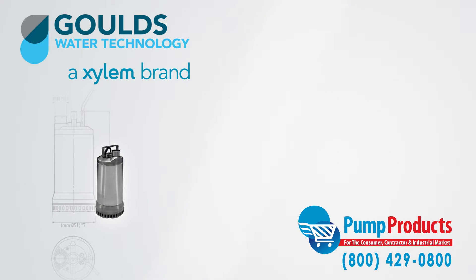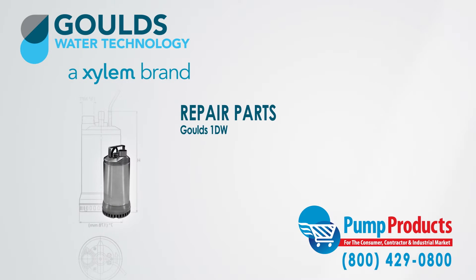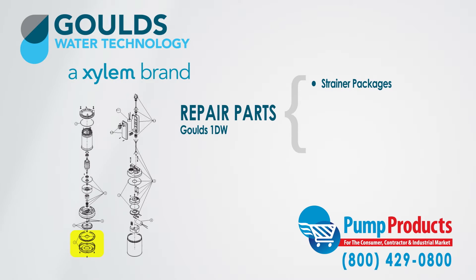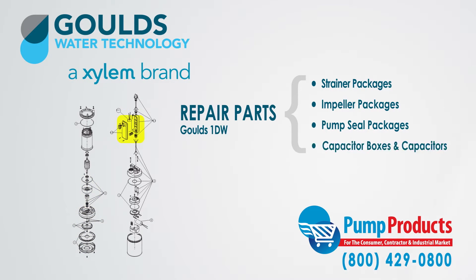Pump Products also sells a variety of Goulds parts for the Goulds 1DW dewatering pumps. Our parts stock includes strainer packages, impeller packages, pump seal packages, capacitor boxes, and capacitors.